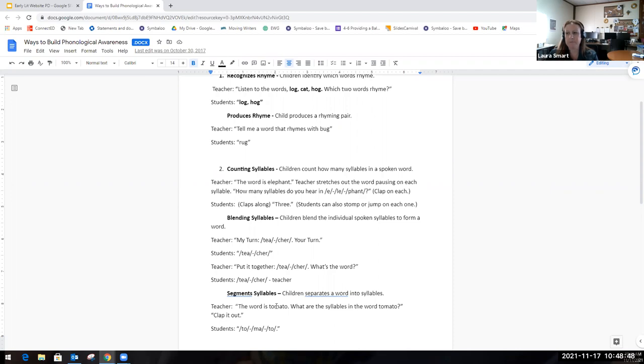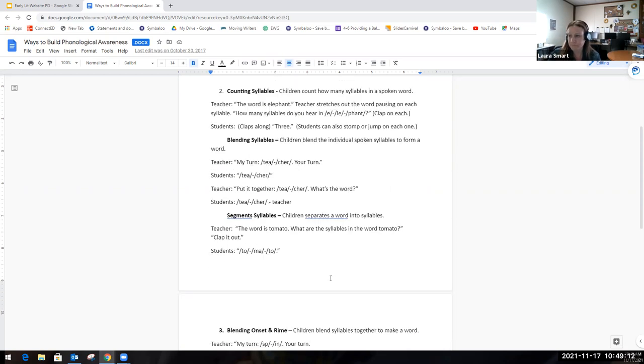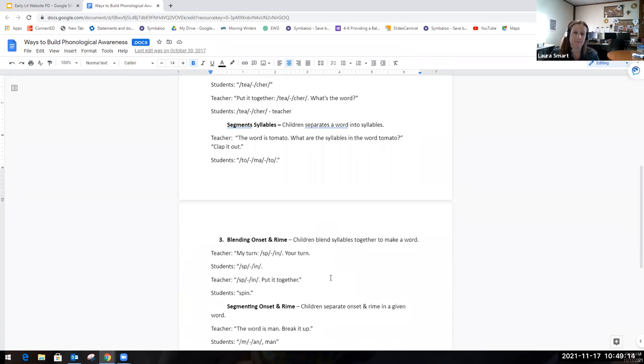The next part is segmenting syllables — children are asked to separate a word into different syllables. If I said 'the word is tomato,' the students would clap it out: to-ma-to. You would want students to segment those syllables and you could also ask them to count the syllables.